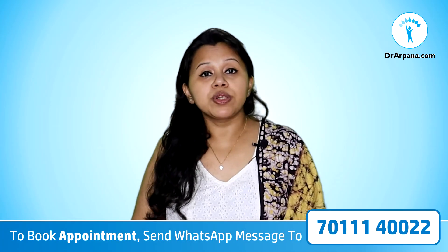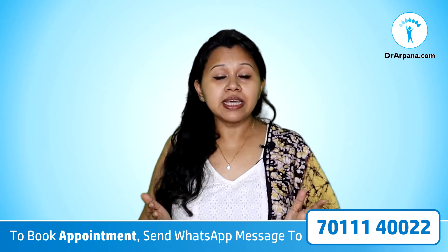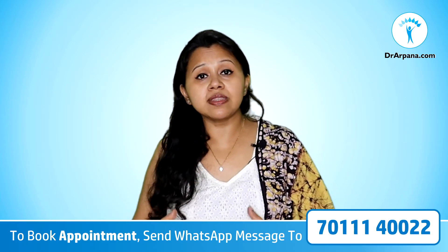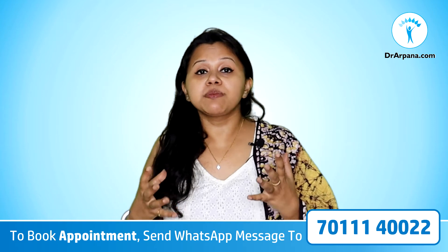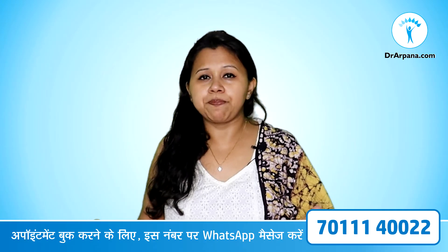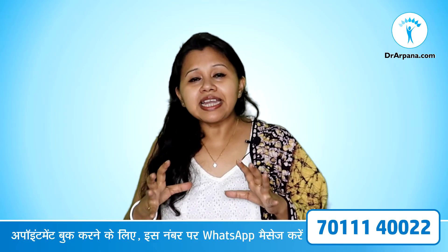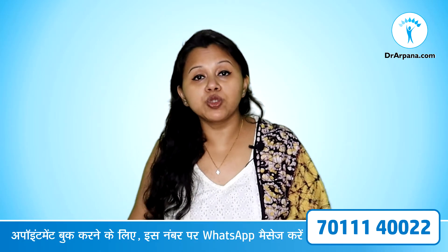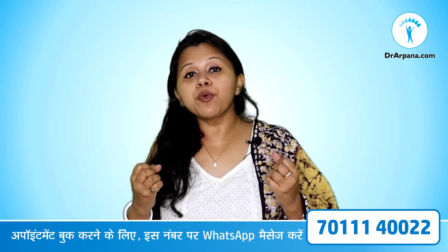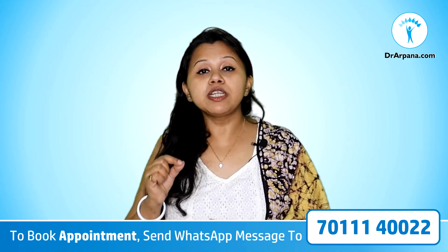Why do we get vitamin B12 deficiency? Primarily there can be two reasons. Reason number one: our diet is deficient in B12, meaning we are not taking enough vitamin B12, and that is why we get the symptoms. The second and most important reason is that your diet has vitamin B12 in it, but your body cannot absorb it — there is poor absorption — and as a result, this also leads to B12 deficiency.